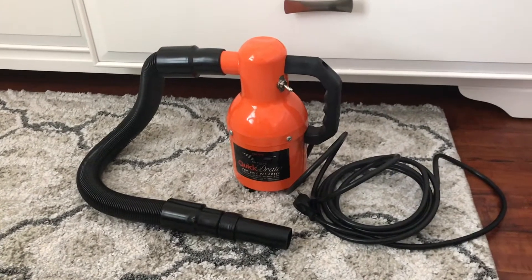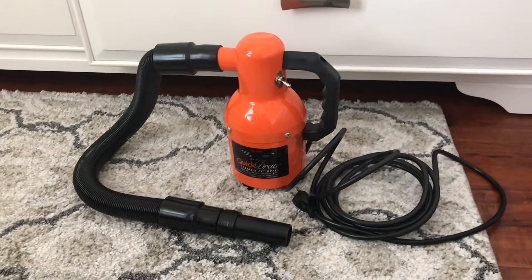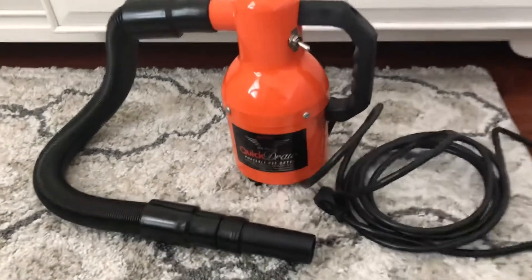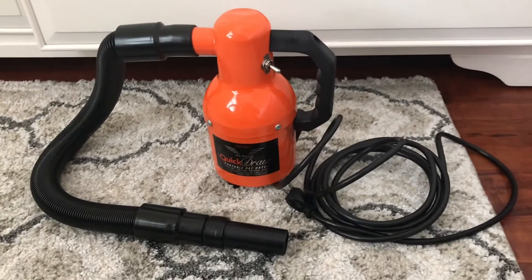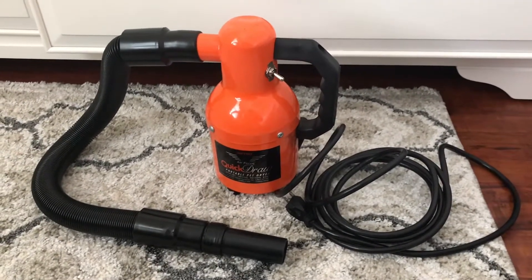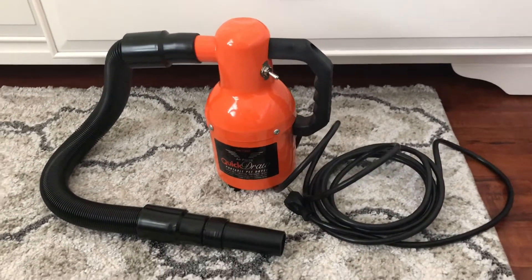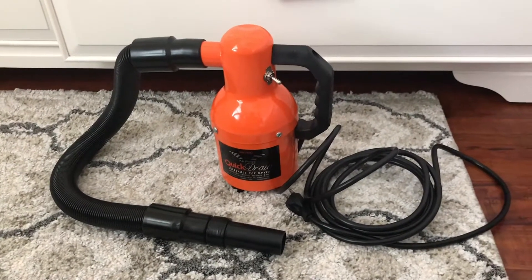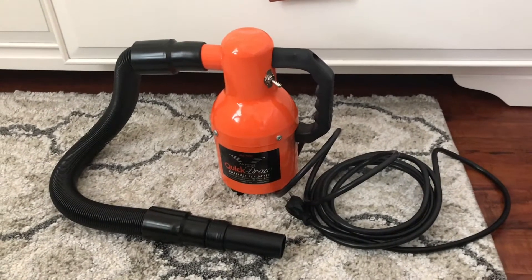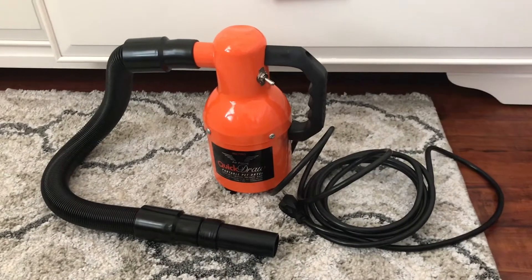This is a portable hairdryer that I got secondhand from someone you all may be pretty familiar with — Stassi the Sioux. She upgraded to a hands-free hairdryer, and I knew she had this one from watching one of her previous videos when Stassi was a puppy. Because she upgraded, I messaged her right away and asked if she still had this one, that I'd like to use it or buy it from her, because I was using my own hairdryer on Paris and Bisou and it was taking forever to dry.